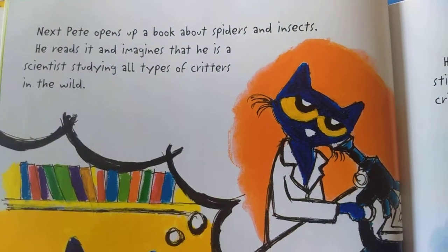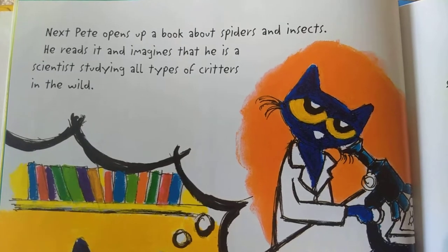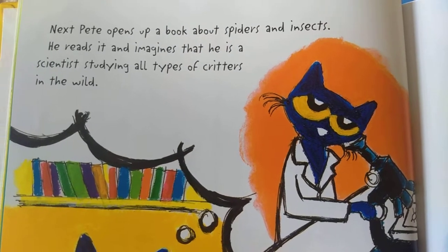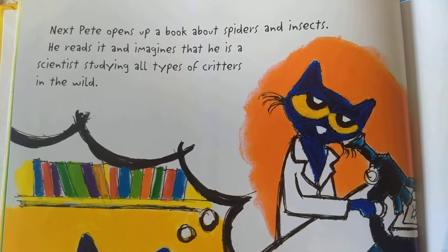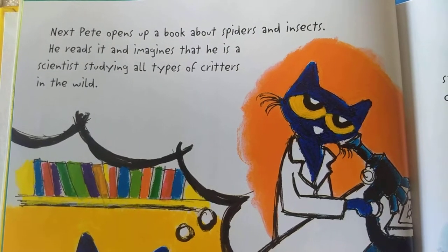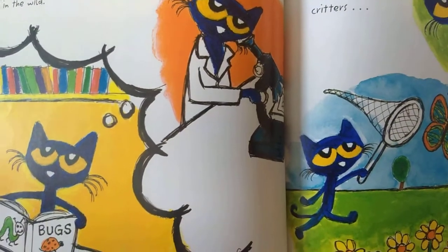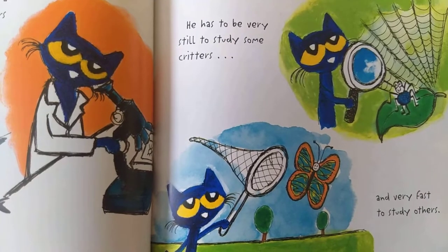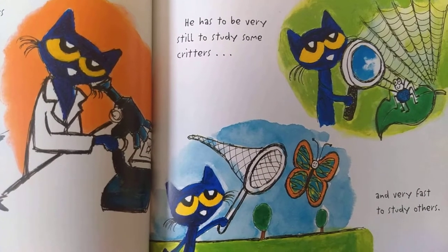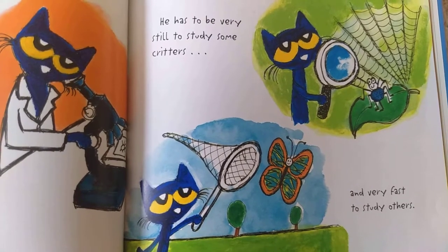Pete opens up a book about spiders and insects. He reads it and imagines that he is a scientist studying all types of critters in the wild. He has to be very still to study some critters and very fast to study others.